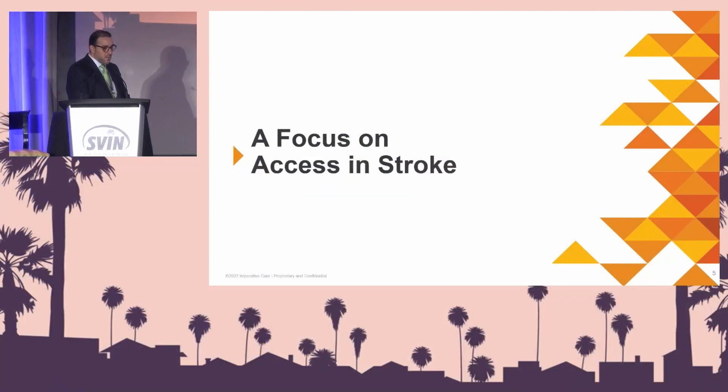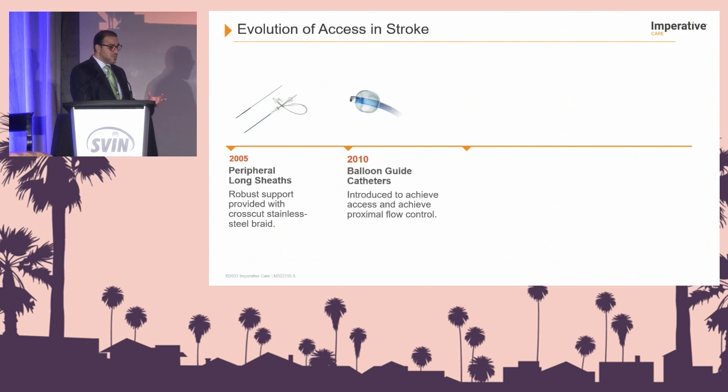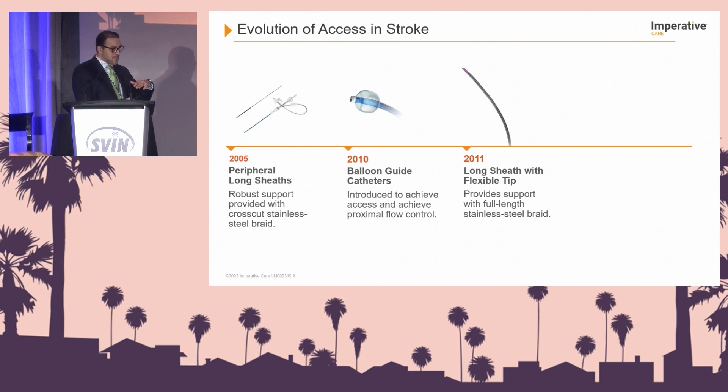With regards to access, we currently have femoral access and radial access. With aspiration, we have the Zoom 71, Zoom 55, Zoom 45, and Zoom 35. In this era of stroke care, we are witnessing a revolution. We went from long peripheral sheaths providing robust support with crosscut stainless braid, and by 2010 had balloon guide catheters for proximal flow control. By 2011, we had longer sheaths with flexible tips providing full-length stainless steel braid support, though you cannot get them intracranially.